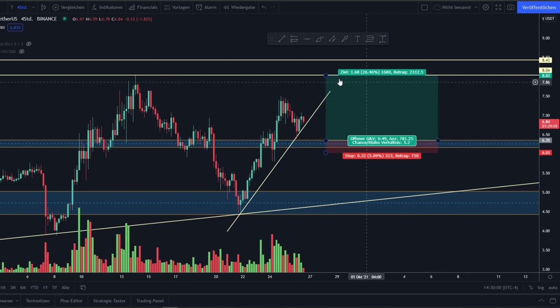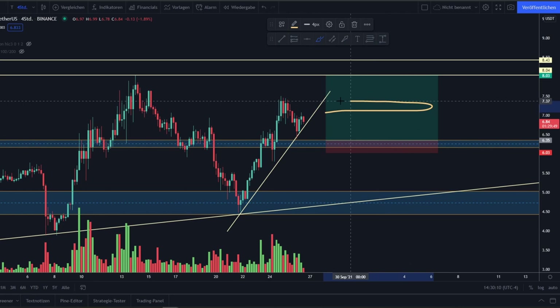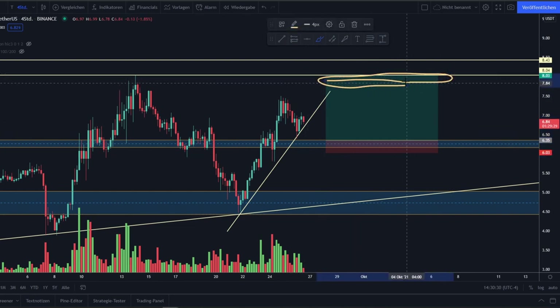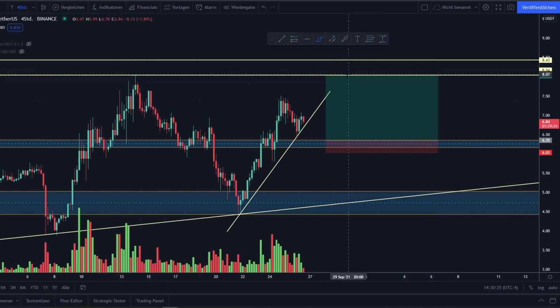I would wait for a retest of the support area, then enter around $6.35. I would scale out 50% of my position size at half of my target around $7.20. After that, I'd move my stop loss back to my break-even point where I entered the trade, to make sure I don't incur any losses if we pull back. Then I'd take out 100% of my remaining position at my take-profit target, also around the previous high at $8.07.